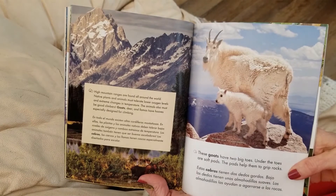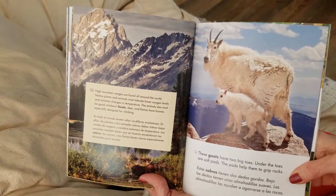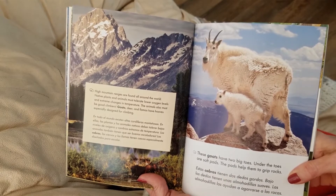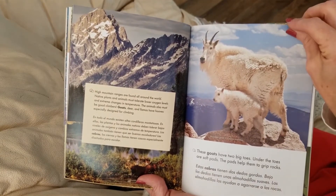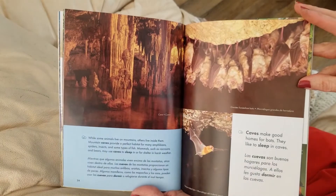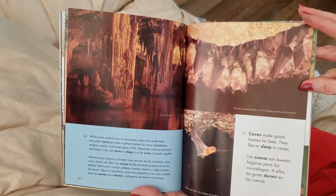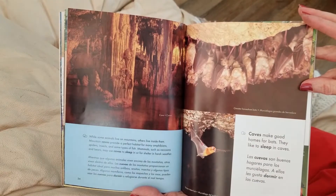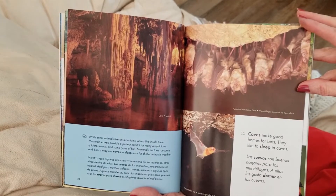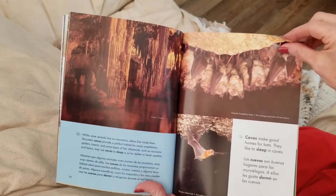High mountain ranges are found all over the world. Native plants and animals must tolerate lower oxygen levels and extreme changes in temperature. The animals also must be good climbers. Goats, deer, and llamas have hooves especially designed for climbing. While some animals live on mountains, others live inside them. Mountain caves provide a perfect habitat for many amphibians, spiders, insects, and some types of fish. Mammals such as raccoons and bears may use caves to sleep in or for shelter in harsh weather. And here we have some bats that live in the caves, and they are mammals also.